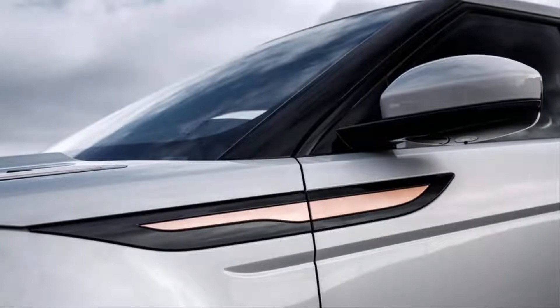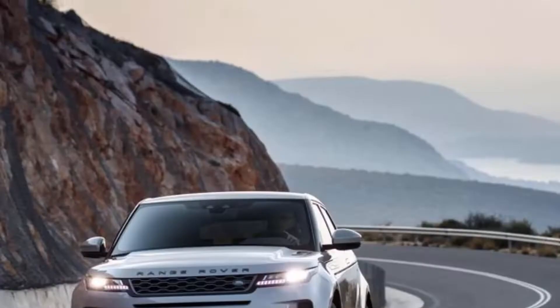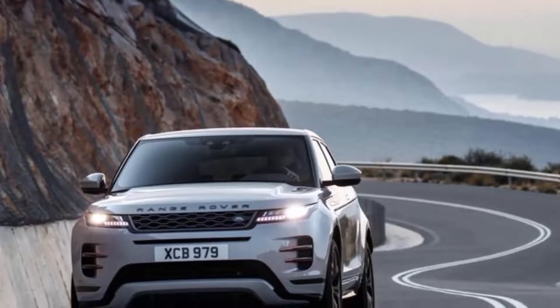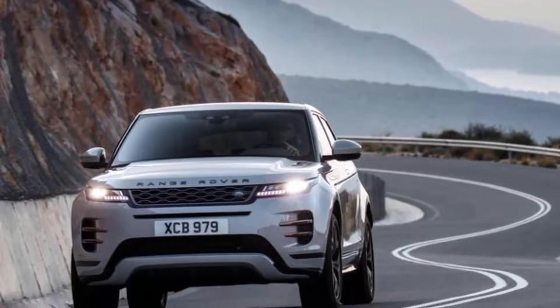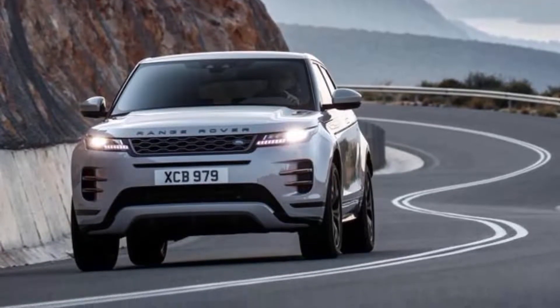Top speed is an academically slower 143 mph. My base engine tester was also fitted with the aforementioned 48-volt setup, but the lower-powered engine offering won't be sold with this electric assist tech in North America. More regrettably, Land Rover officials tell me a new plug-in hybrid model will remain overseas only for the foreseeable future.